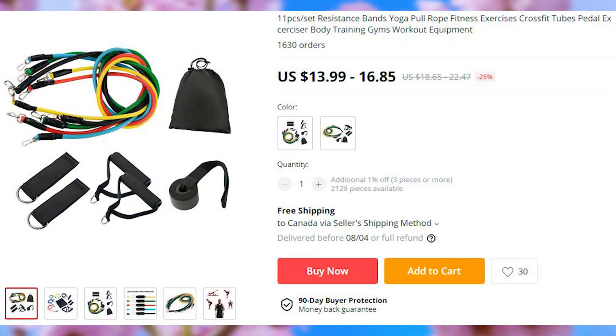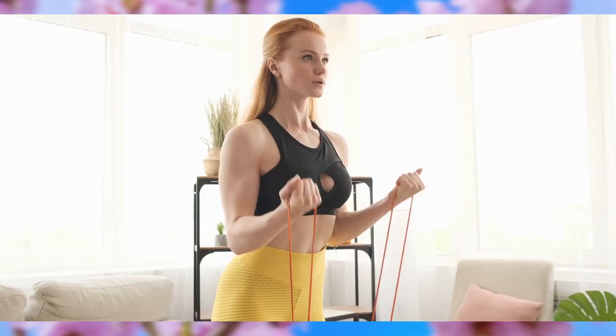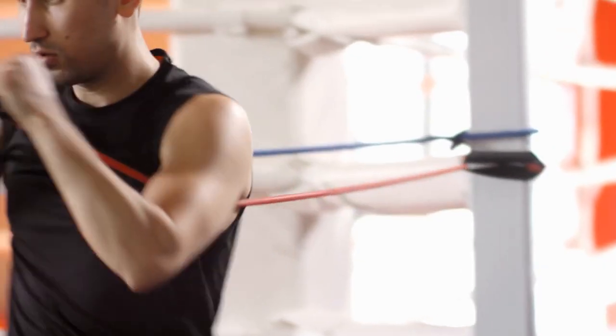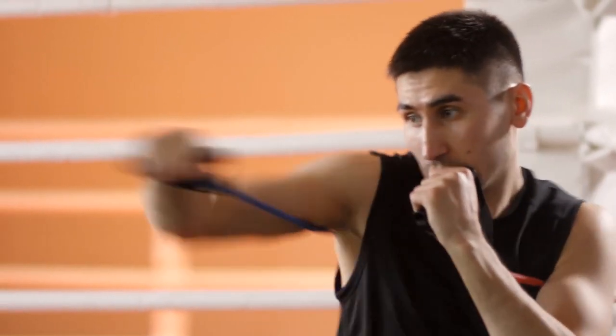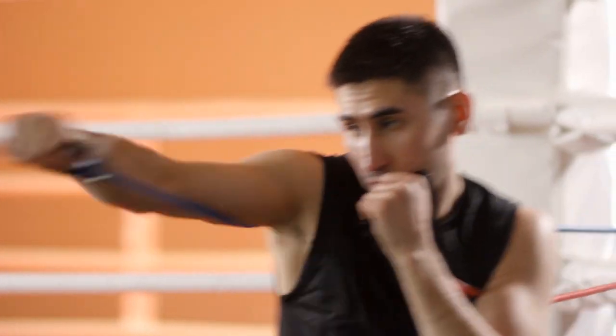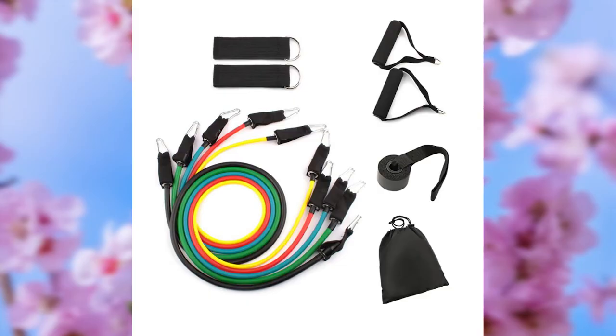People being locked down in most countries means that the sales of home exercise equipment is also going to be on the rise. Here is one of the best-selling exercise straps. The set has five bands with different resistance strengths, handles, and a carrying pouch.